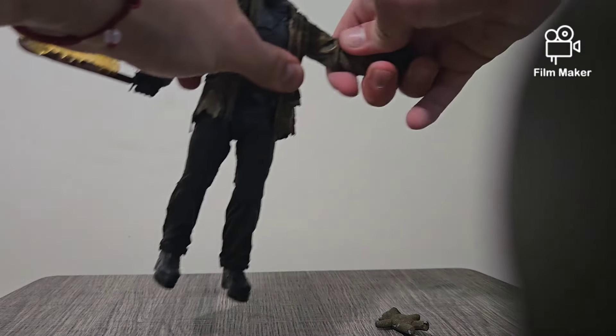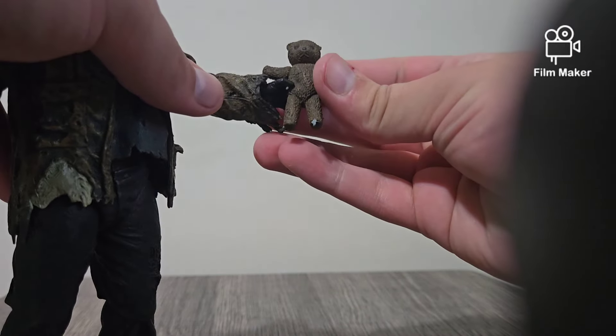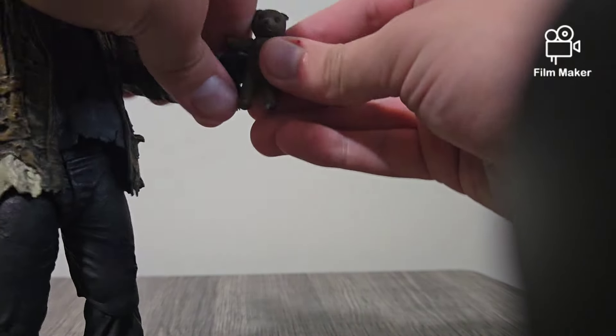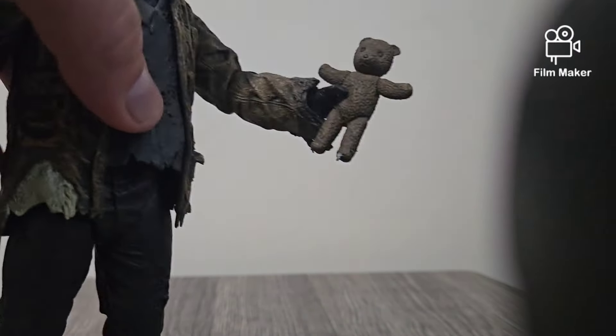Now it's time for his teddy bear, because his teddy bear goes in this hand. It just goes in like that. It doesn't go in very well, but he holds it — actually he holds it pretty well. So there you go.